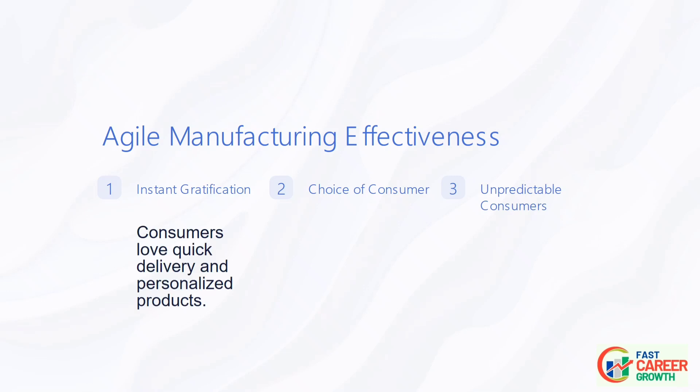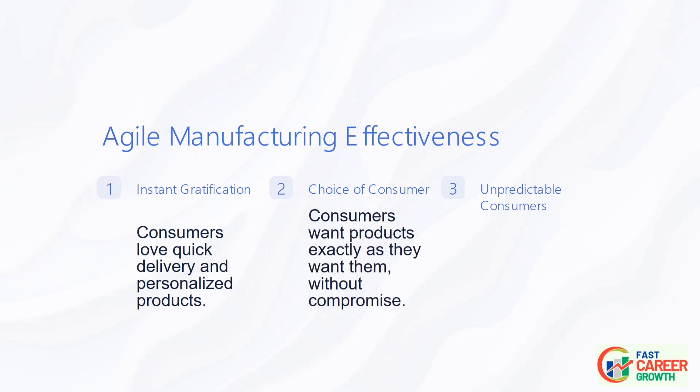For example, have you ever ordered a product with overnight shipping, waiting in eager anticipation? Consumers also love choice — they prefer to get a product exactly as they want it without compromise.